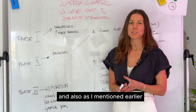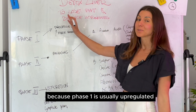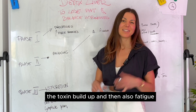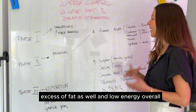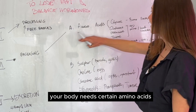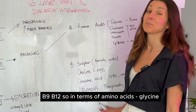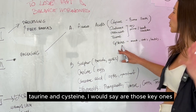Phase two is a bit more complex and requires more attention nowadays because phase one is usually upregulated while phase two is unfortunately downregulated. This imbalance can lead to toxin buildup, fatigue, hormone imbalances, excess fat, and low energy overall. To make sure toxins can be excreted safely, your body needs certain amino acids, sulfur, choline, glucaric acid, flavonoids, and B vitamins — specifically B6, B9, and B12. Key amino acids are glycine, glutamine, methionine, taurine, and cysteine.